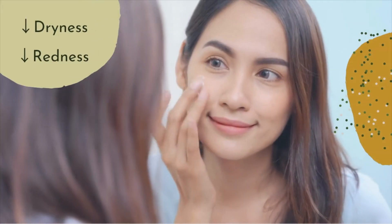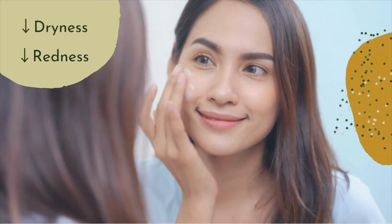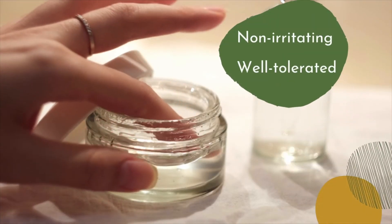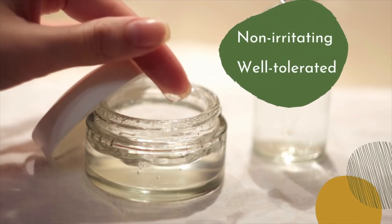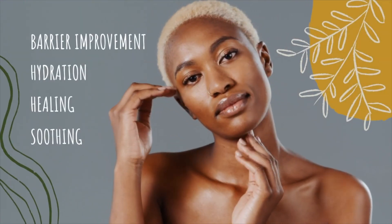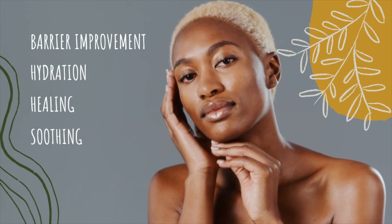This leads to decreasing skin dryness, roughness, flaking and redness. To summarize, panthenol is a non-irritating, well-tolerated and moisturizing skincare ingredient. It provides skin barrier improvement with hydration, healing and soothing effects.